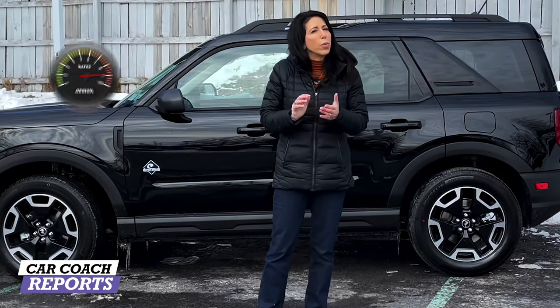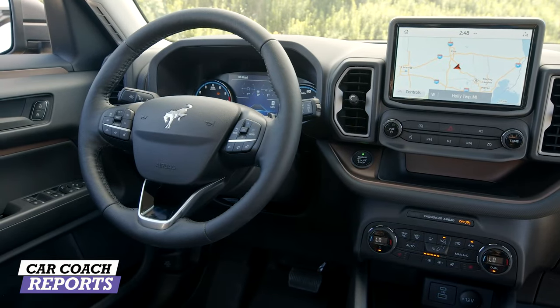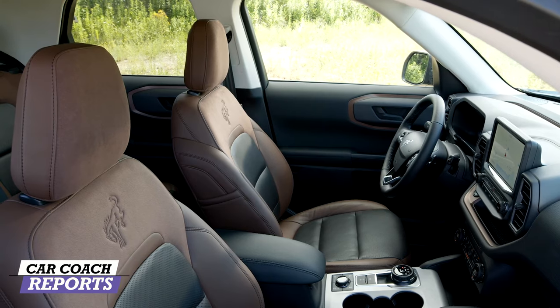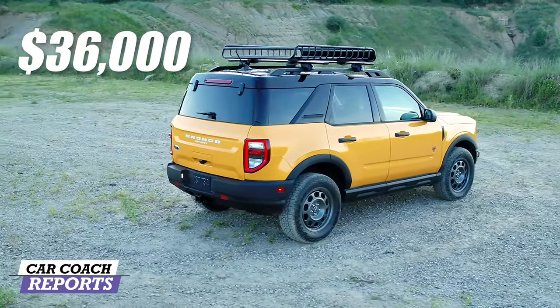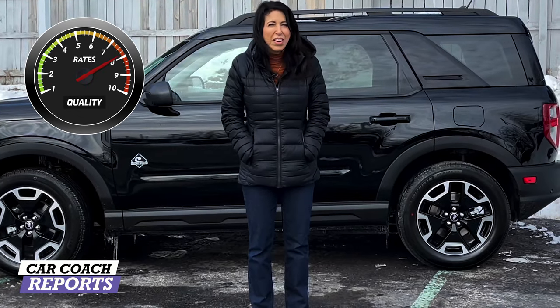When it comes to quality, the build quality is excellent and the paint quality is very good. However, the mixed interior materials and their overall quality are a little disappointing, especially at this price point around $36,000. For quality, it earns an eight.